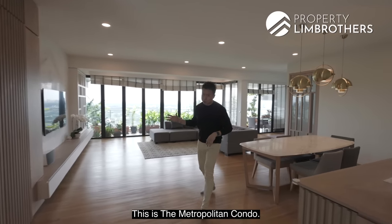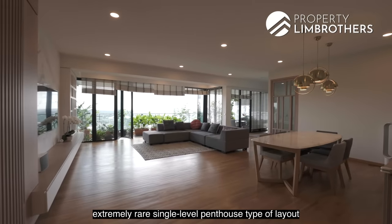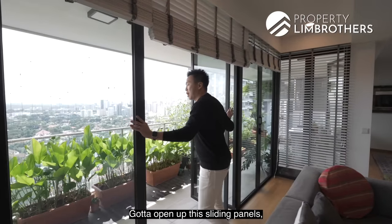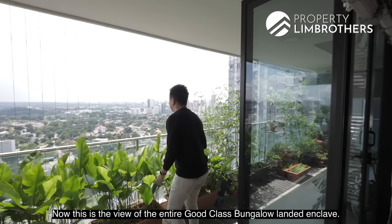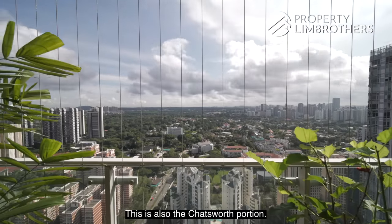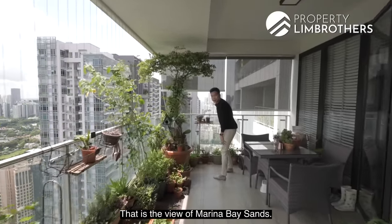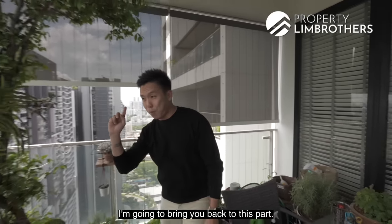This is Metropolitan Condo. We are heading up to one of the three extremely rare single-level penthouse layouts that you can find right here within the Alexandra region. I'm going to open up these sliding panels — they look pretty beautiful with this nice black framing feature. This is the view of the entire good class bungalow landed enclave, the Chadsworth portion. On that side you can see Orchard, Ayong, and Marina Bay Sands.